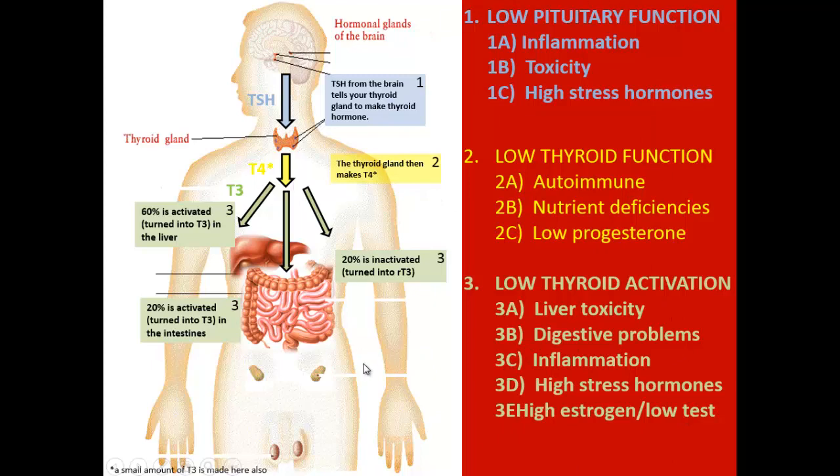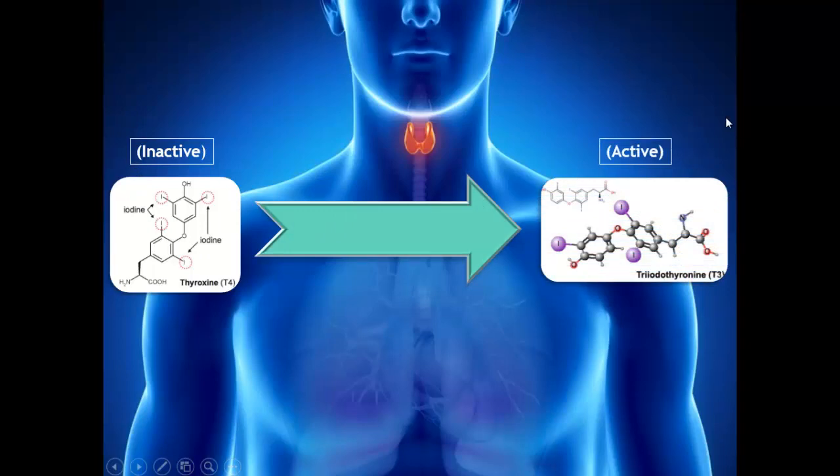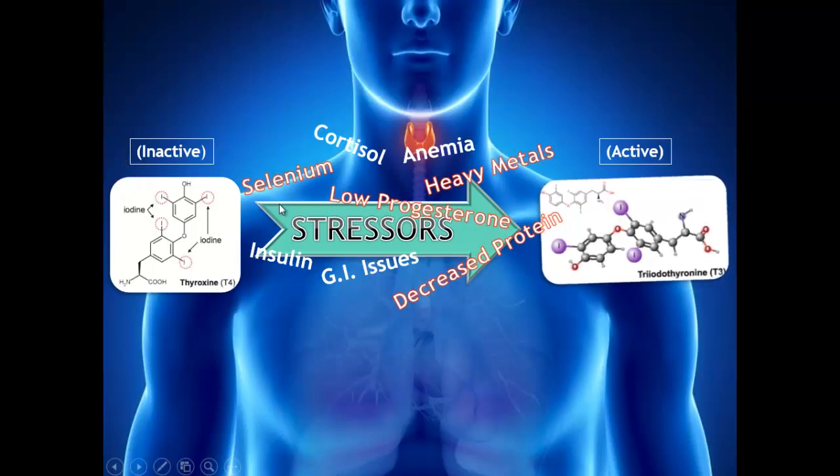Moving forward, TSH stimulates the thyroid to make T4. T4 is inactive, meaning it's not going to have a metabolic effect on the body. T4 then gets converted to T3, which is our active thyroid hormone. The main enzyme that facilitates this conversion is 5-deiodinase — it's actually a selenium-based enzyme. All these different issues can affect that enzyme: selenium deficiency, cortisol, anemia, heavy metals, lower progesterone, decreased protein and malabsorption, gut issues, and blood sugar problems can all affect conversion of inactive to active thyroid hormone.